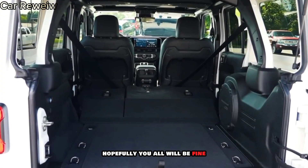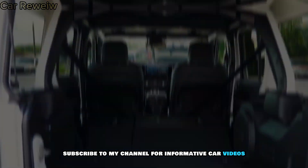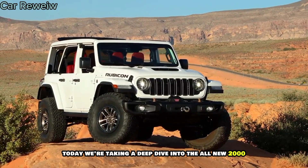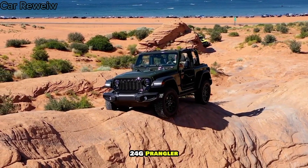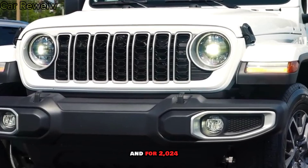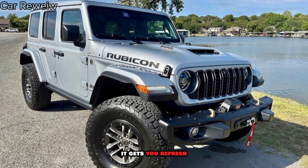Hey guys! Welcome back, hopefully you all will be fine. Subscribe to my channel for informative car videos. Today we're taking a deep dive into the all-new 2024 Jeep Wrangler. This legendary off-roader has been around for decades, and for 2024 it gets a refresh. But is it enough to maintain its throne as the king of the trails? Let's find out.